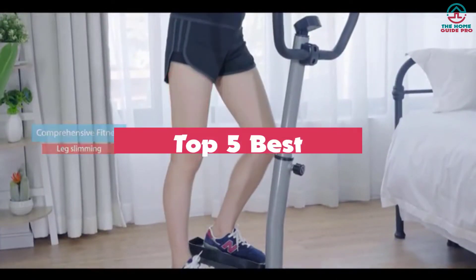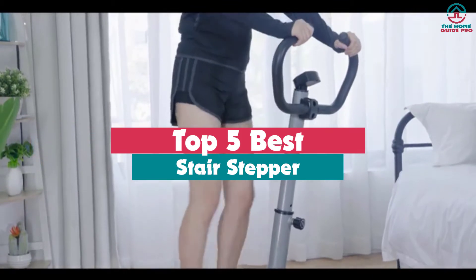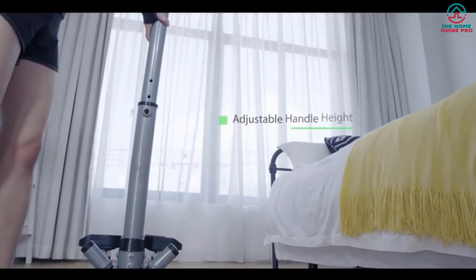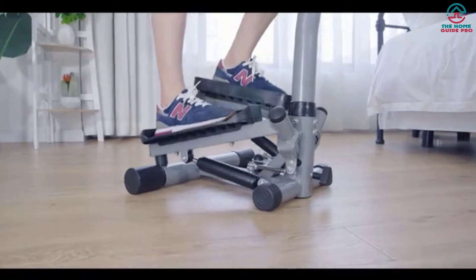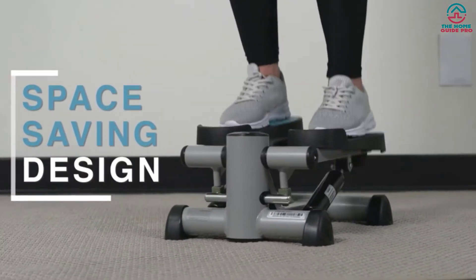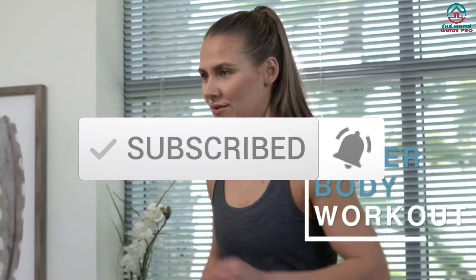What's up guys, today's video is on the top 5 best stair steppers. Through extensive research and testing, I've put together a list of options that will meet the needs of different types of buyers — whether it's price, performance, or particular use, we've got you covered. For more information on the products, I've included links in the description box below, which are updated for the best prices. Like the video, comment, and don't forget to subscribe. Now let's get started.